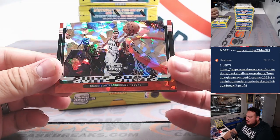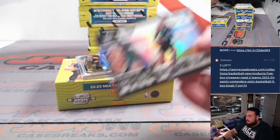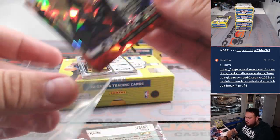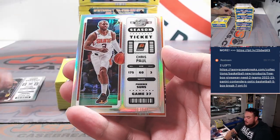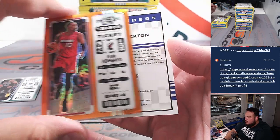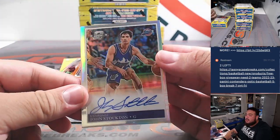We got a red ice sweet shot Giannis under the combo, and a Jeremy Sochan first class ticket. Dylan Brooks base, Chris Paul orange, Bam Adebayo, and a John Stockton — that's out of 49, John Stockton retro. Nice.